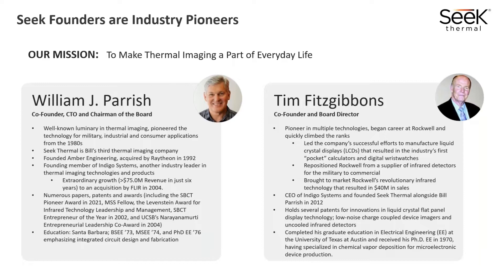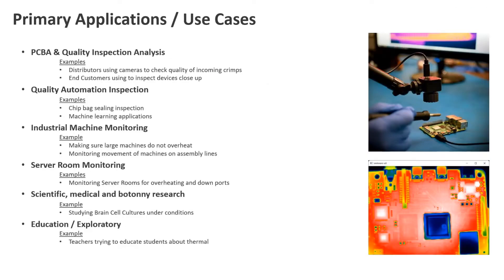Their mission is to make thermal imaging a part of everyday life, and how they see this happening is getting thermal into more and more applications in need. Starting out in 2015, they had a singular product called the Compact, which plugs into your phone for general imaging purposes. Since then, they've had quite a few branded products and even sell some cores. Today we're going to focus on the inspection camera, their newest product line.